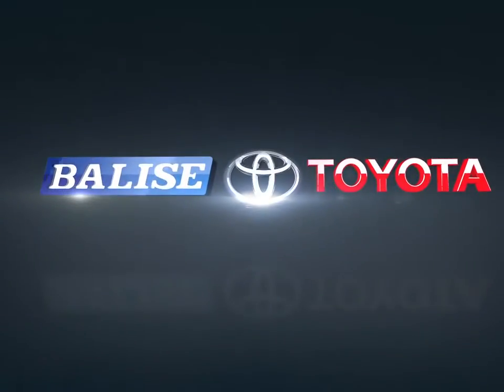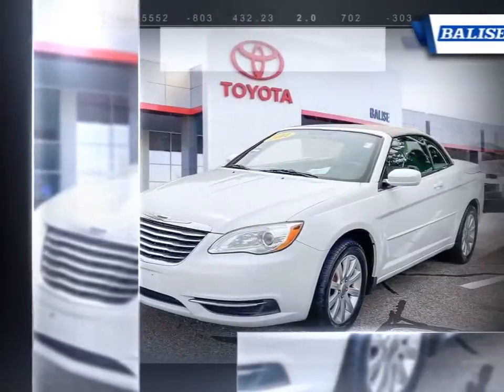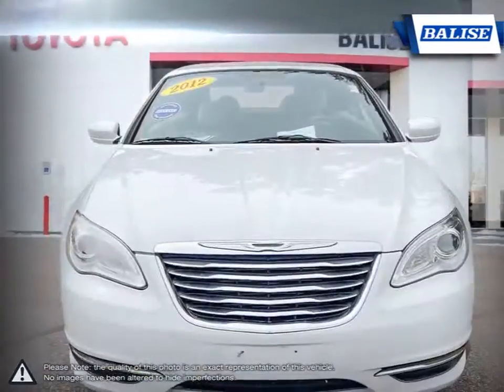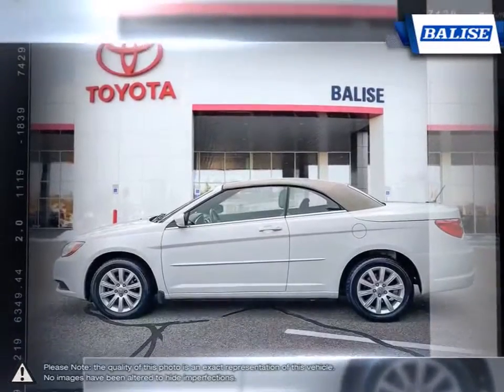Welcome to Belize Toyota. Today we're looking at a 2012 Chrysler 200. As the entry-level vehicle into the Chrysler lineup, the 200 mid-sized sedan has become well known for its impressive trunk space, composed handling, and outstanding smooth ride.